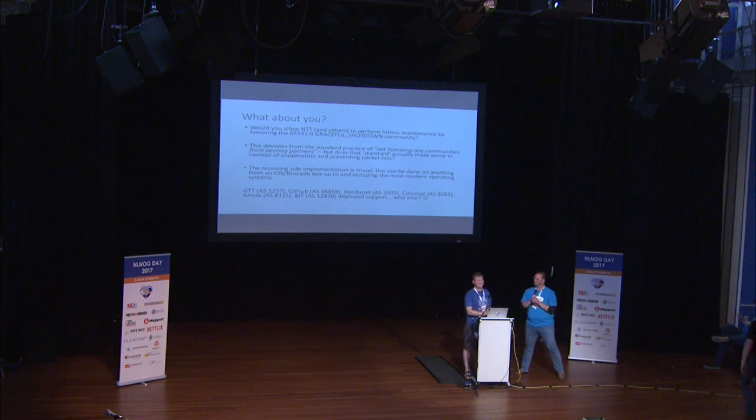Okay, thank you again, Job. And even for you, we have the famous NLNOG presenters present. Thank you.